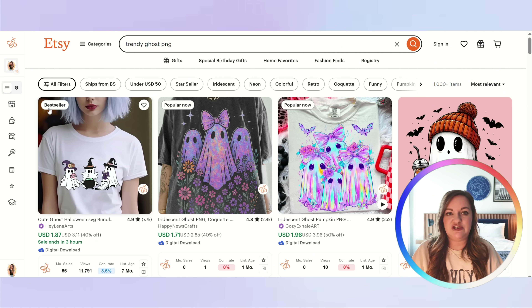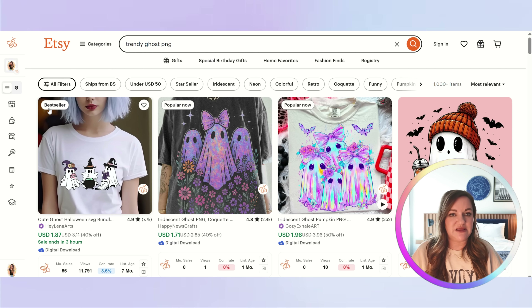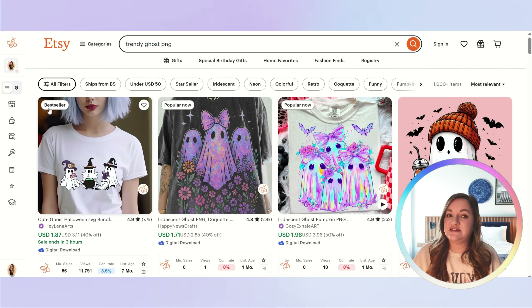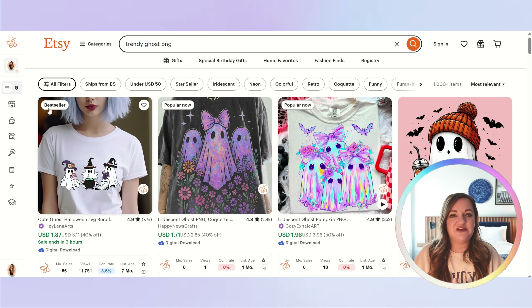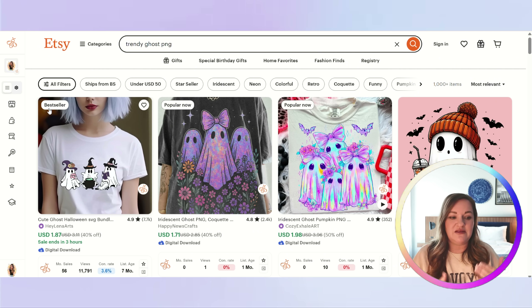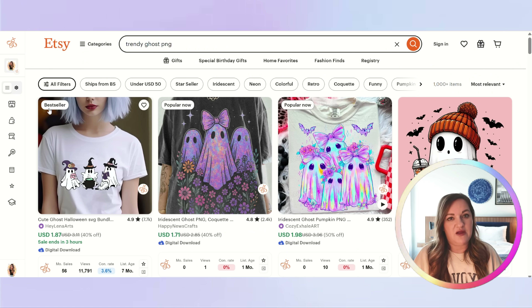The two listings I've chosen to analyze today: one is only one month old and has made over 115 sales, and the other is about seven months old and has made hundreds of sales. Since it was created only seven months ago, it was actually created after Halloween of 2024, and it has still made hundreds of sales outside the peak fall season — which is why I think this little ghost style trend is becoming more evergreen.